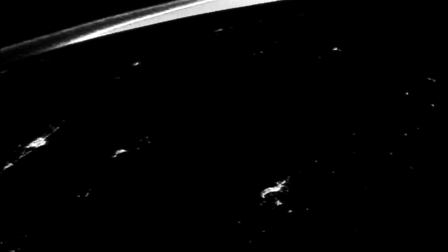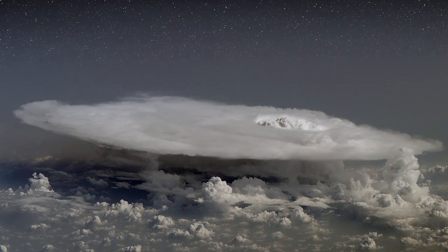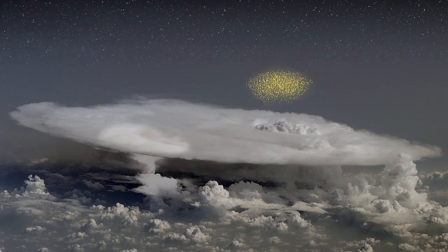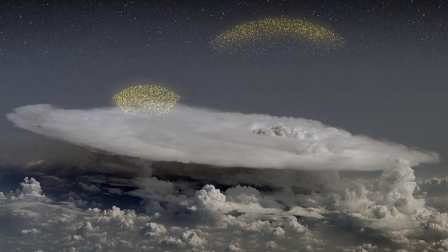If Dwyer's ideas are correct, dark lightning is a competitor of ordinary lightning. It also tries to cancel out the thunderstorm's electric fields. The process, he says, goes something like this: under the right conditions, electric fields in a thunderstorm can create a powerful avalanche of electrons shooting upwards nearly as fast as light.